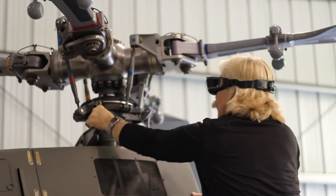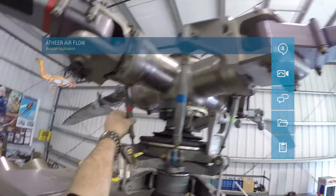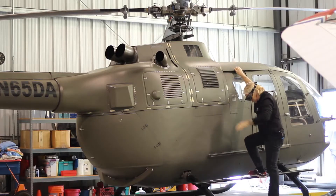Checklists, workflows, multiple screen capabilities, and hands-free operation makes aviation inspections and repairs much easier and efficient to perform.